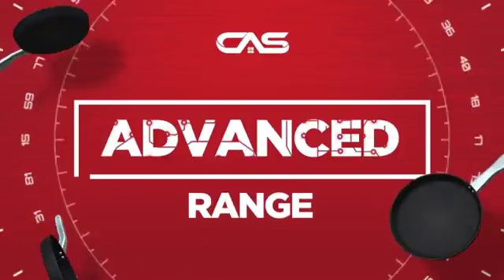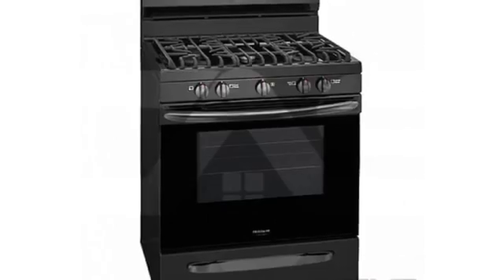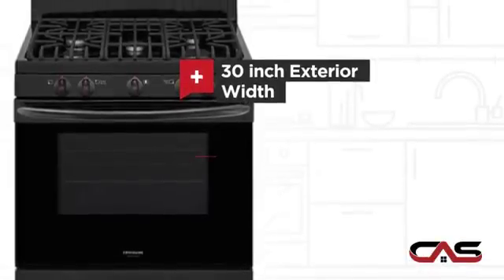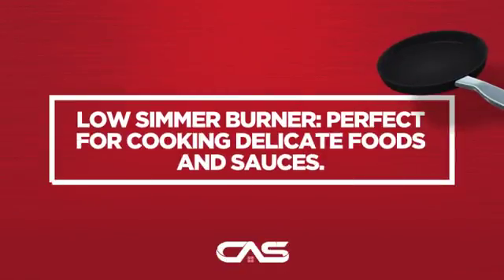Need an advanced range? Try this range model from Frigidaire. It offers many features: a spacious 30-inch design, self-cleaning, convection circulation, and five burners, and much more.